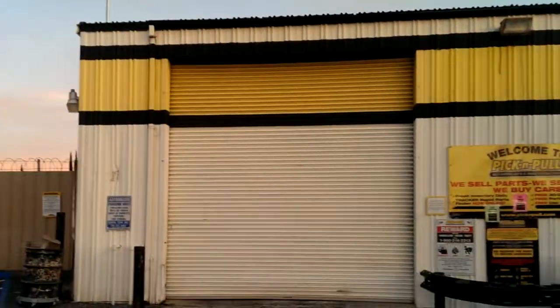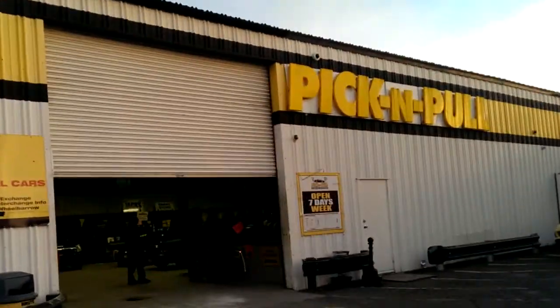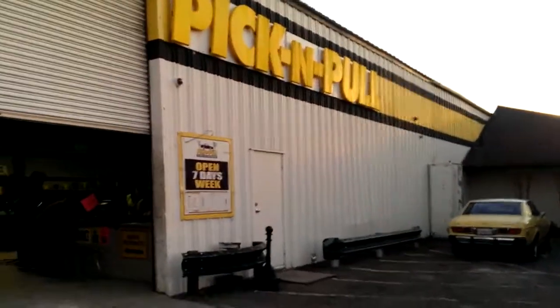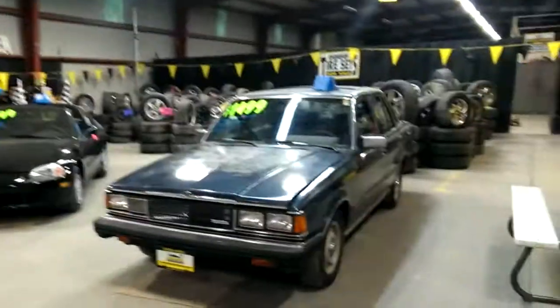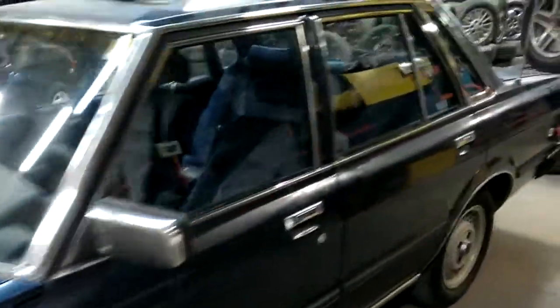Guys, AlphaDogs here. Did a quick little trip over here to get all pick and pull. I heard there was something inside here that's kind of cool. Here it is — 1982 Toyota Cressida.